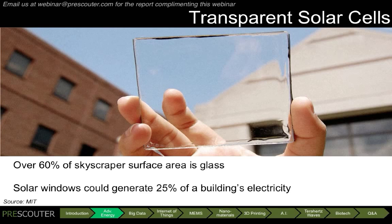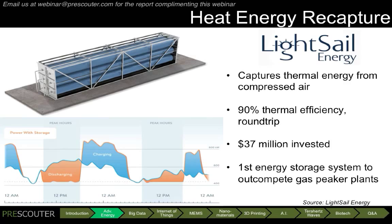One of the major barriers to the widespread uptake of renewable energy resources has traditionally been the discrepancy between the times that the energy is generated and the times that people actually want to use it. One way to address this issue is through advanced energy storage and recapture technologies. Light Cell Energy has demonstrated a technology that can capture thermal energy from compressed air, which would otherwise go to waste. During off-peak hours the device charges, and during on-peak hours it discharges either back into the electric grid or into the building's heating system with over 90% round-trip thermal efficiency.